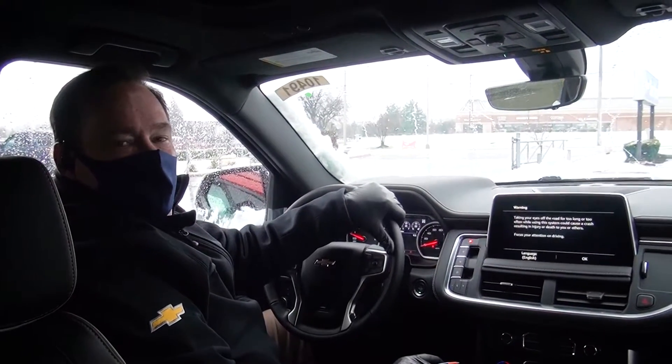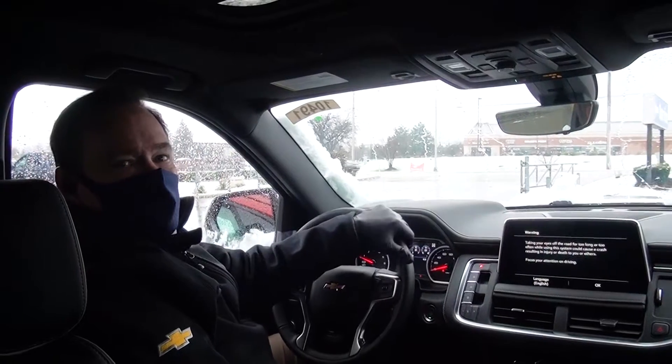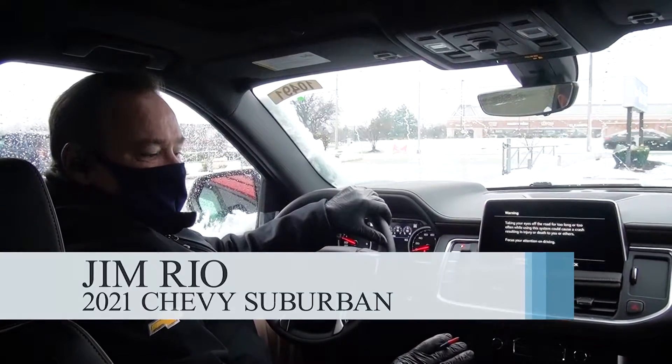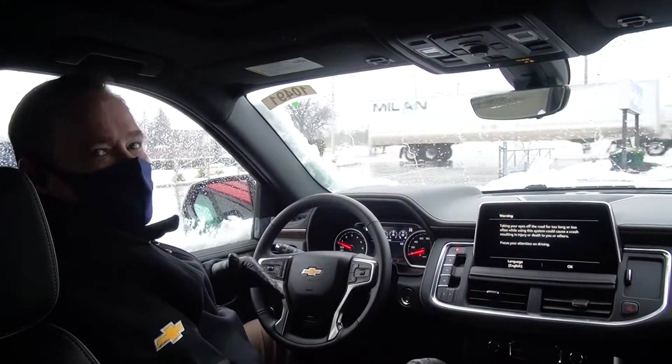Hi, this is Jim Rio at Phillips Chevrolet in Frankfort, the number one Chevy dealership in Illinois. I'm sitting in a brand new 2021 Suburban. This thing's got everything on it — it's a beautiful vehicle. Really, really nice setup. The new body styles are nice, as far as the Suburbans and the Tahoes.